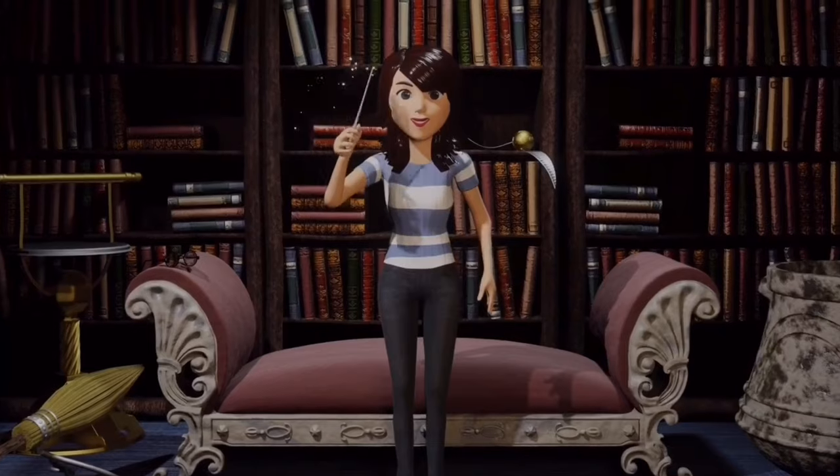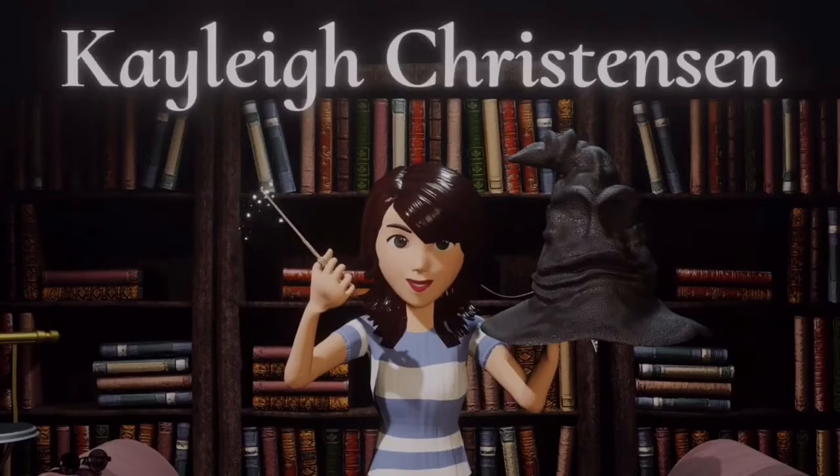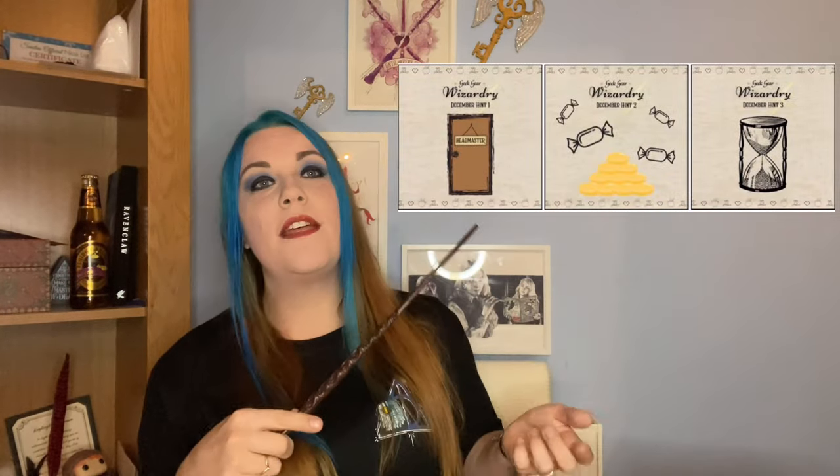Okay, so December's Geek Gear Wizardry box — the last box of 2020. The hints are: the headmaster's office or door, sherbet lemons, and an hourglass. I'm really hoping the hourglass is something to do with Slughorn. If not, maybe some kind of aging potion. Either way, I'm very excited. As always I'll give you a sneak peek — there's a t-shirt on top, let's see what you are.